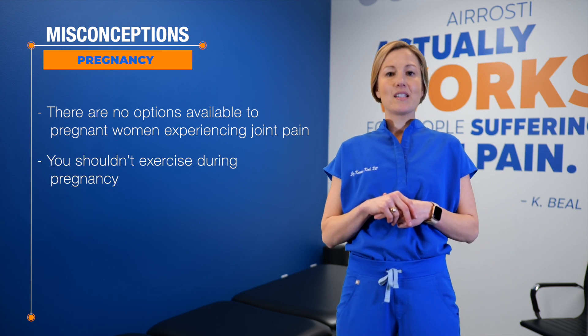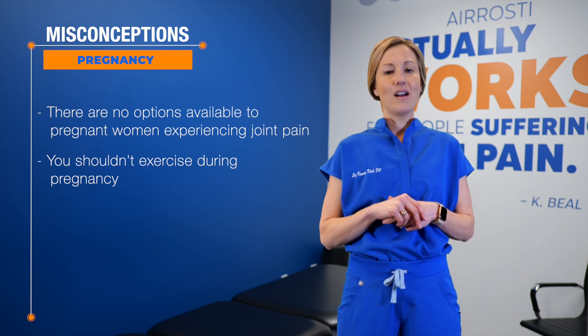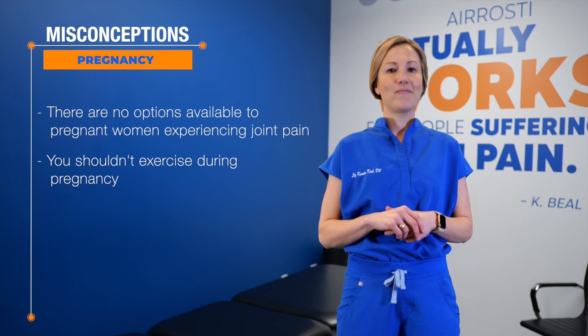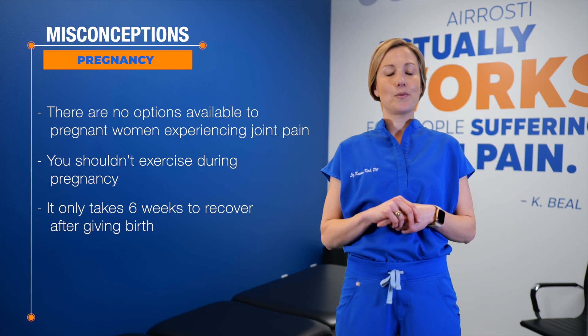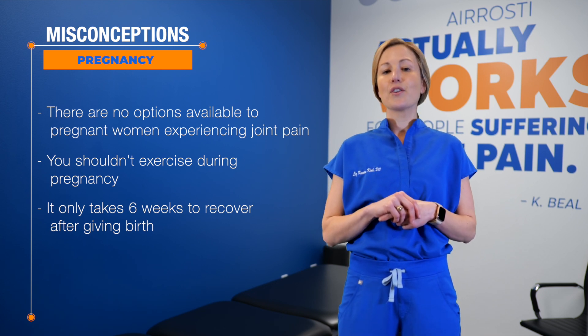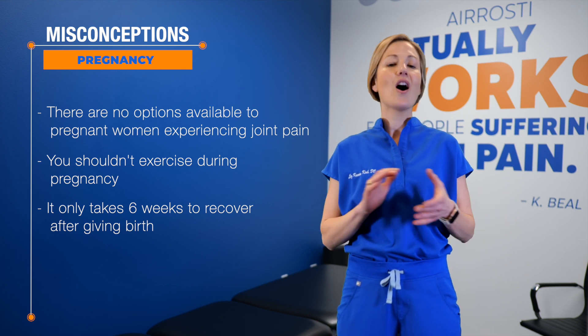Number two, the second misconception is that you can't exercise safely while pregnant. That's not true. Luckily, there are a variety of exercises and workouts to help mama move. Number three, the third misconception is that the body is fully recovered six weeks after giving birth. That's not necessarily true. There is no set timeline. Some recover in six weeks, and some women take longer. Always listen to your body.